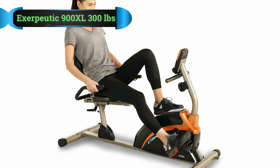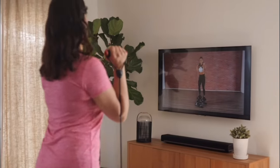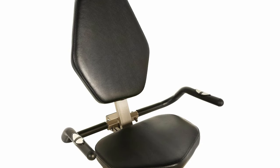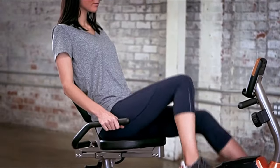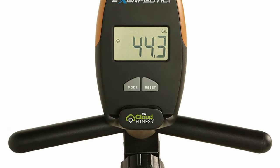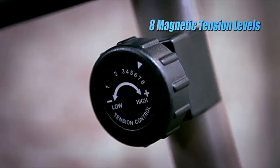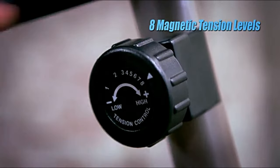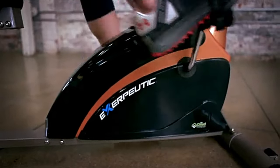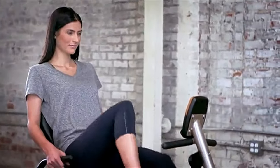Number 5: Exerpeutic 900XL Recumbent Bike. Larger people find exercising hard as it's a challenge to get the right equipment to accommodate their body structure. The Exerpeutic 900XL is specially designed for larger people, with dimensions of 54 by 22 by 34 inches and a weight capacity of up to 300 pounds. The seat is spacious and cushioned for comfort, and the adjustable backrest accommodates any body size. It can accommodate people between 5 feet 3 inches and 6 feet 6 inches. The easy-to-use LCD screen displays distance, time, calories burnt, heart rate, and speed. It's ideal for challenging cardiovascular sessions that protect the knees and back joints.